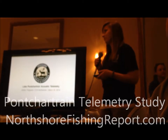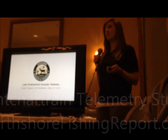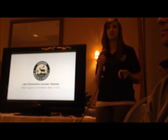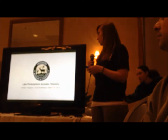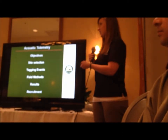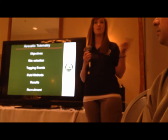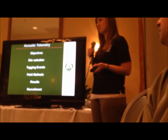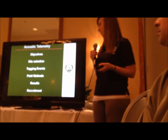Thank you very much. I'm happy to be here today. Thank you for having us. I'm here to talk to you about the acoustic telemetry project in Lake Pontchartrain. These are some of the things I'm going to cover with this presentation, and then I'm going to hand it over to Ashlyn Lausanne, a graduate student at LSU who will be doing the analysis of the data that the department collects.